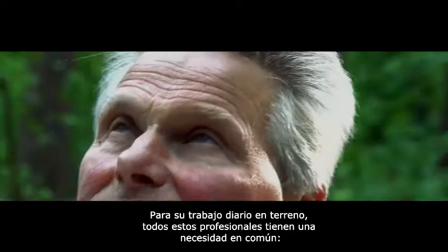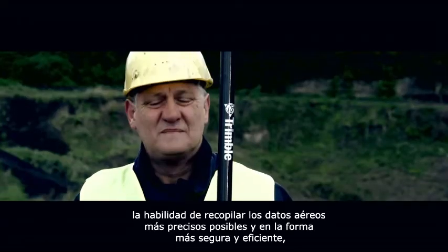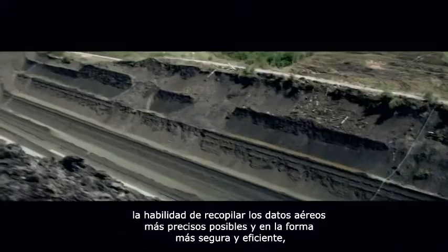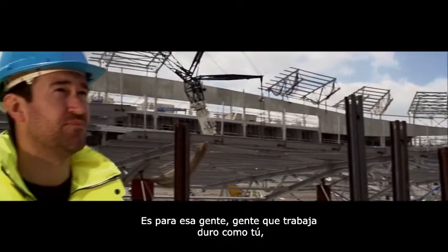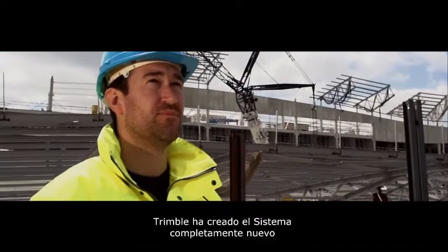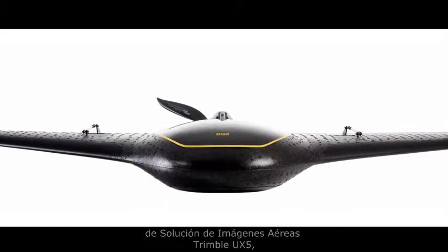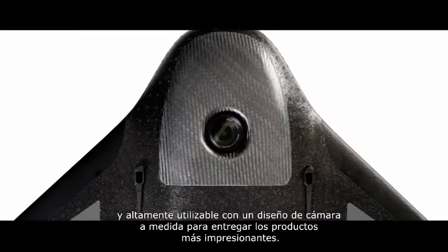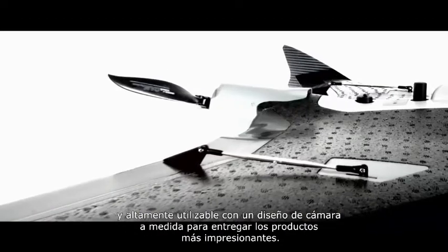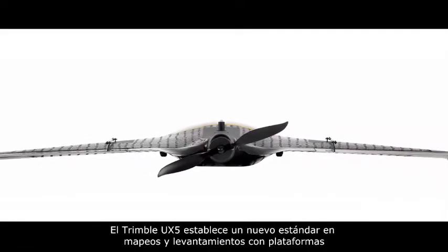For their everyday field work, these professionals all have one common need: the ability to collect the most accurate aerial data possible in the safest and most efficient way, even in the toughest conditions. It's for those hard-working people like you that Trimble created the all-new Trimble UX5 aerial imaging solution, combining a robust, professional, and highly user-friendly system with a custom designed camera to generate the most impressive deliverables.